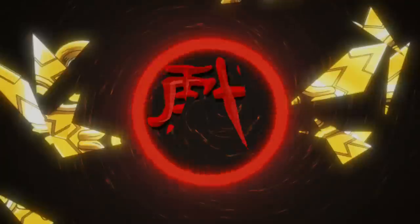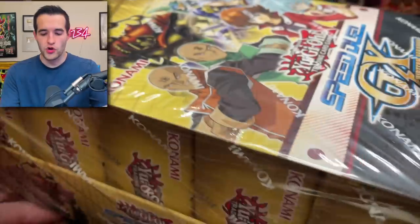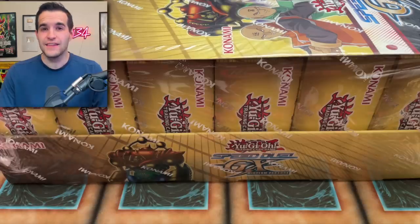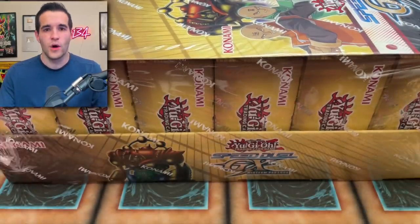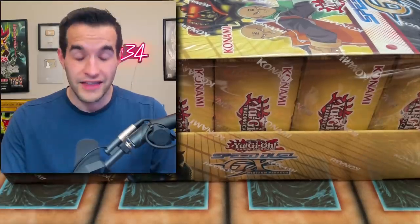Today we're opening Konami's newest addition to Speed Duel. What's up guys, we're back with another epic video. Today we are opening up the newest Speed Duel box. This is Speed Duel GX Midterm Paradox. This is something I didn't even really realize was coming out. I had heard back when I did my first Speed Duel GX thing earlier this year that there was going to be another product later in the year, and then I forgot about it until now.